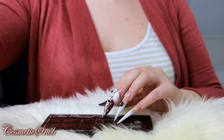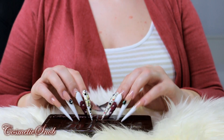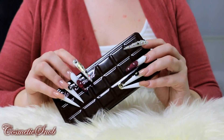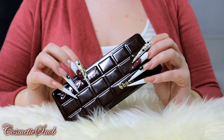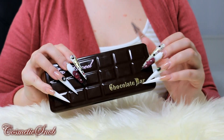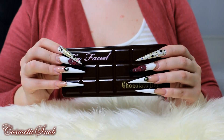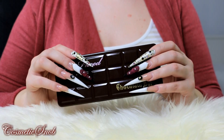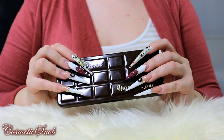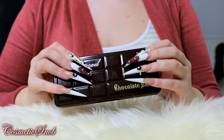Hello everyone! It's Daphne and I have an exciting new palette to show you. If it looks like a chocolate bar, that's because it's called Chocolate Bar. I bought this because I wanted to swatch it for my friend Denise, and then I fell in love with the shades and I had to have it.